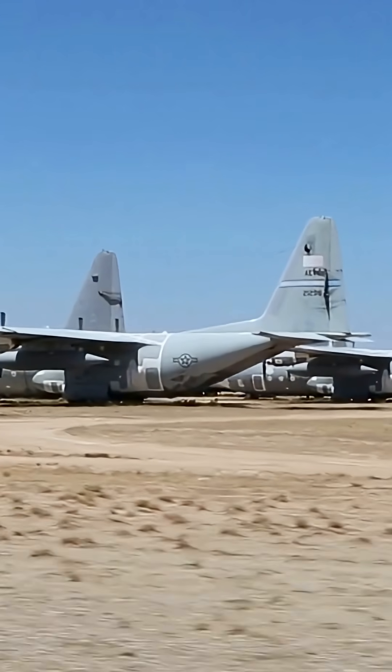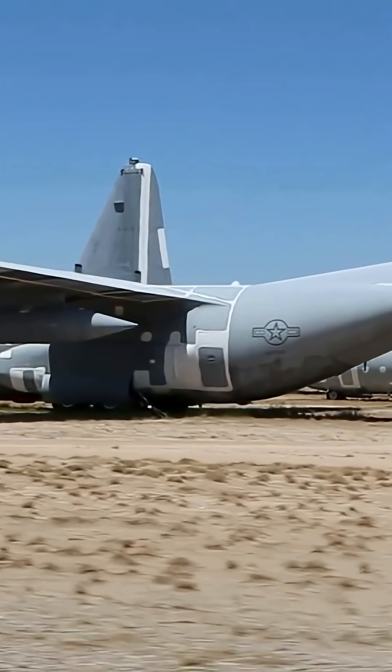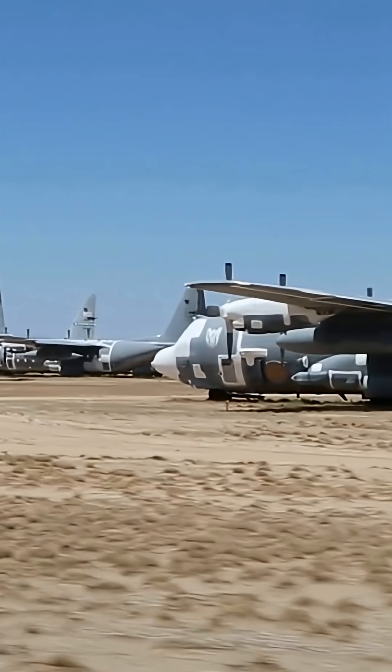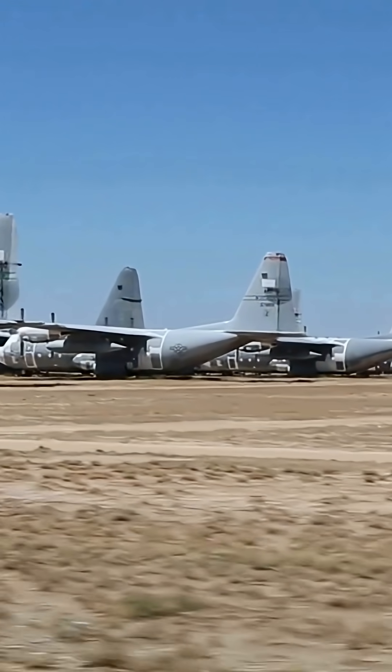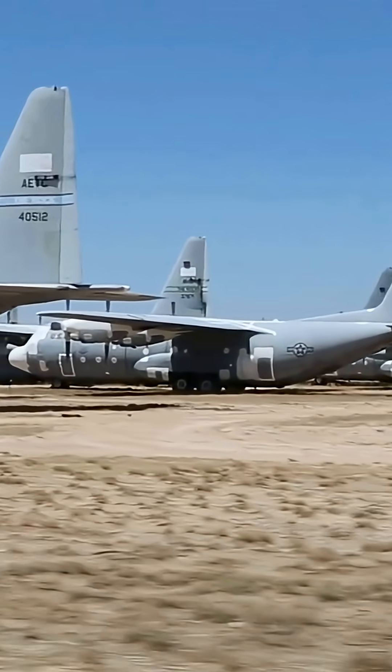C-130 Hercules at the Military Boneyard at Davis-Monthan Air Force Base in Tucson, Arizona. There are around 315 of various C-130 variants such as C-130A, C-130B, C-130E, and C-130H.